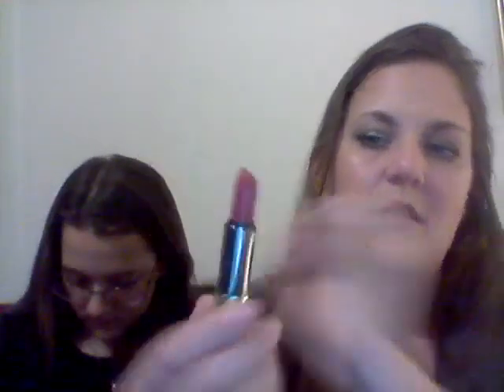Next we have an Urban Decay Vice lipstick — the packaging is a bit mangled because I was making sure the lipstick wasn't broken. This one is in the color Wonderland and it's a cream finish. It's a beautiful, cool-toned red lipstick.